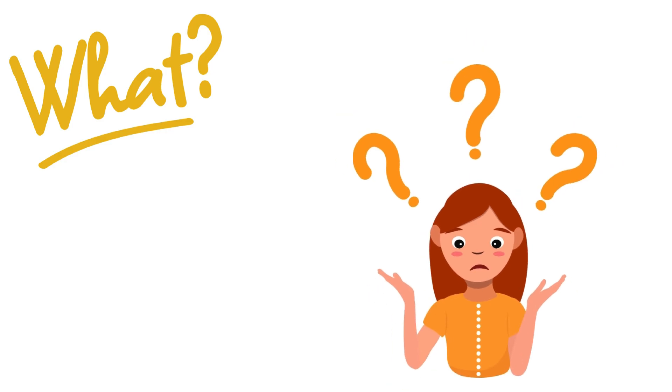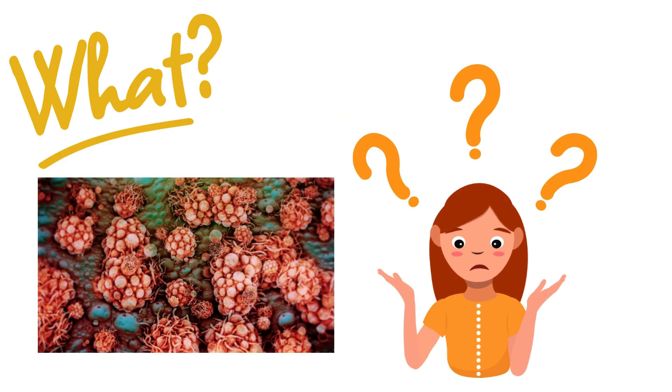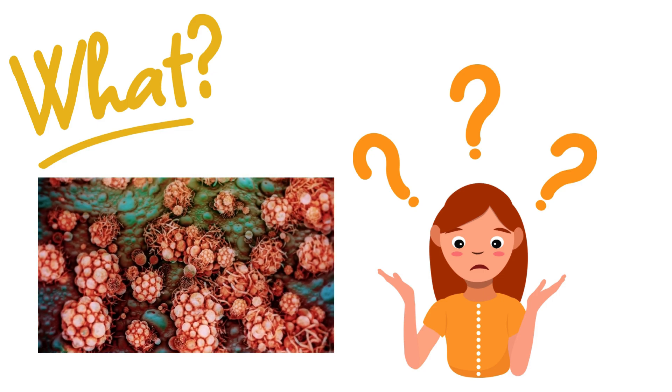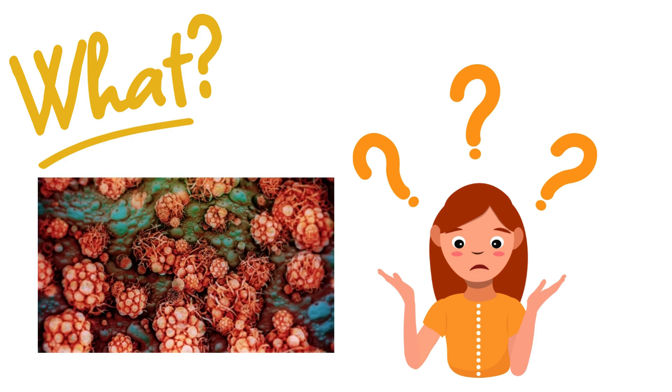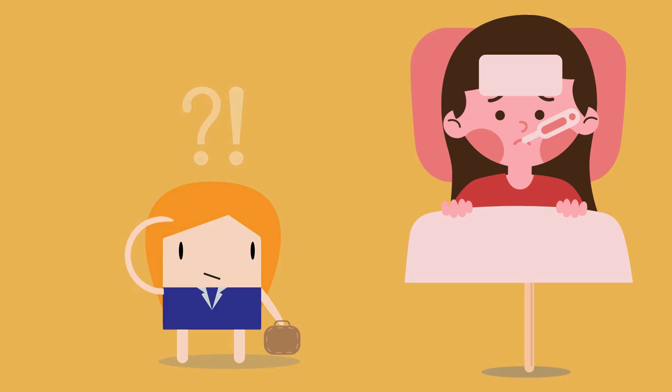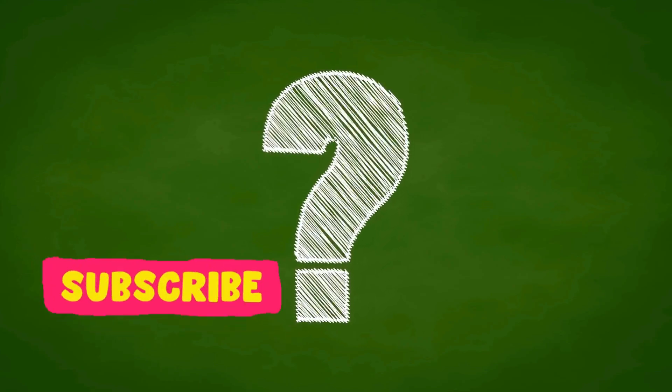But what exactly causes this rash, and why does it spread the way it does? The virus, part of the same family as smallpox, triggers an immune response that results in these skin lesions. If you had fever accompanied by a spreading rash, would you recognize them as potential monkeypox? Share your thoughts in the comments below.